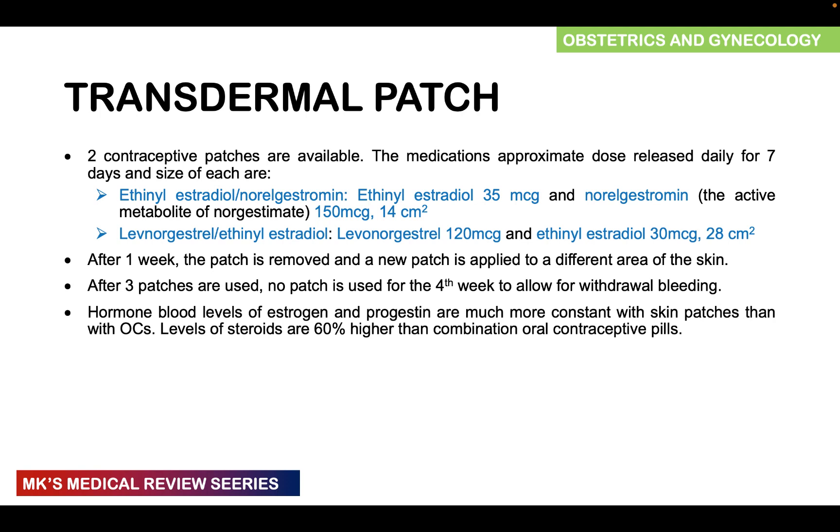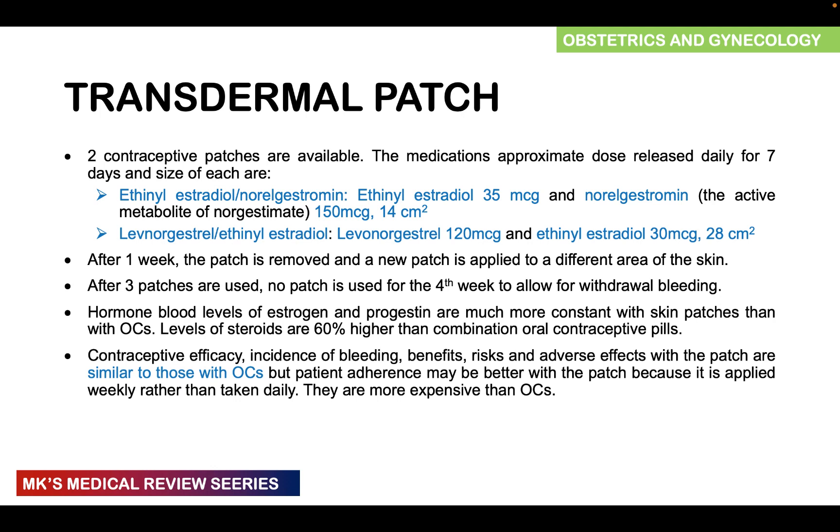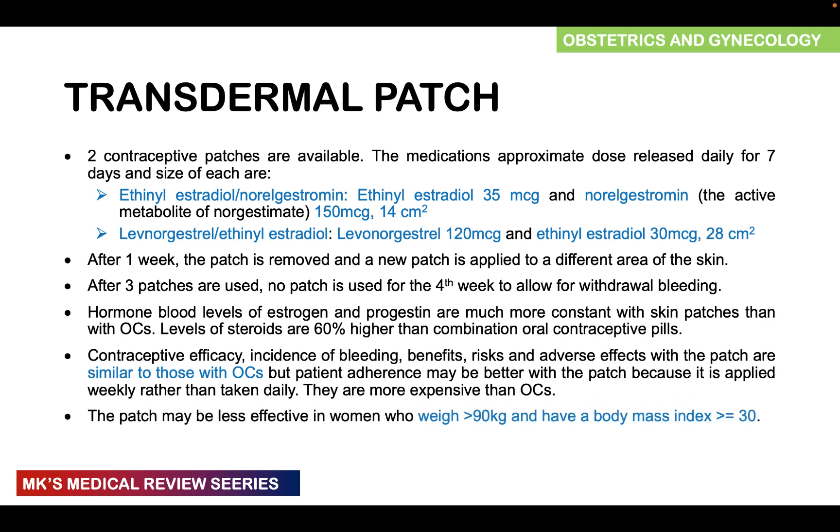The patches produce hormonal levels of estrogen and progestin that are more consistent and constant than we see with oral contraceptive pills, though the steroid levels are about 60% higher than with combined oral contraceptive pills. The contraceptive efficacy, incidence of bleeding, benefits, risks, and adverse effects with patches are similar to those of oral contraceptive pills. The big difference is better adherence since you don't have to remember to take them daily — you change them weekly — though they are more expensive than oral contraceptive pills. The patch may be less effective if a woman weighs more than 90 kg, so in someone with a BMI equal to or greater than 30, you generally want to avoid the transdermal patch.